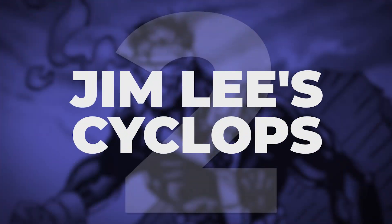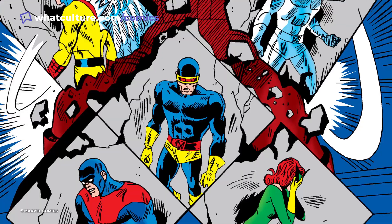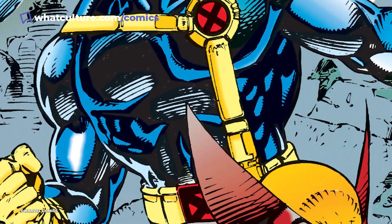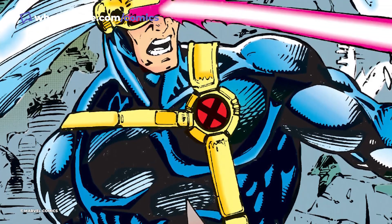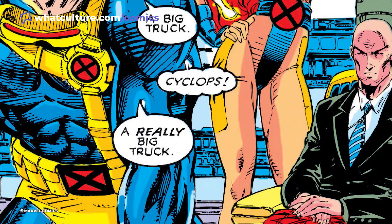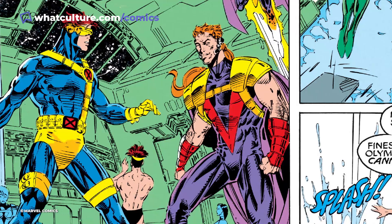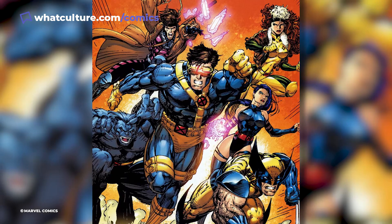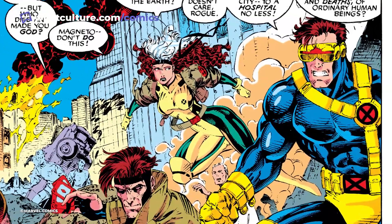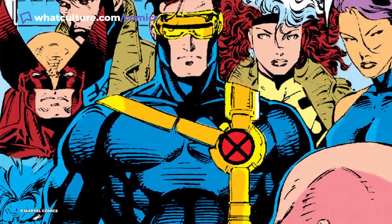Number 2: Jim Lee's Cyclops. Since the inception of the team, Scott Summers has been the field leader of the X-Men. Since the 60s, the man known as Cyclops had the most consistent of costume designs. But in the 1990s, artist Jim Lee took over the series and gave the characters new costumes that would define the team for a generation. Among them was Cyclops' new costume. Despite being filled with 90s style ornaments such as pouches and leg holsters, Cyclops' new costume has remained one of his most memorable looks. It was distinct enough to allow Scott to stand out as a leader, while keeping true to his character by keeping the same colour scheme that he's always had.